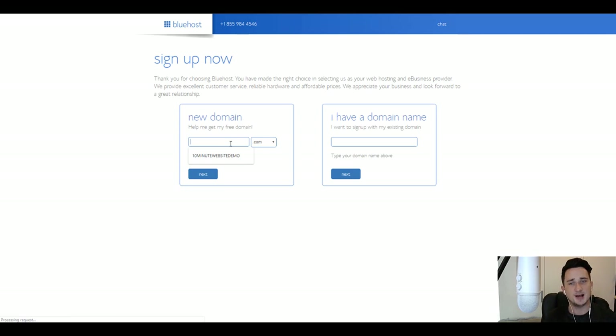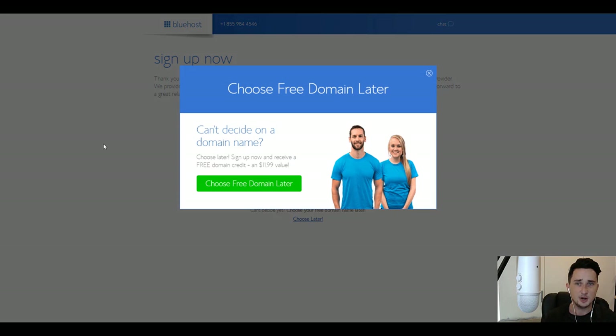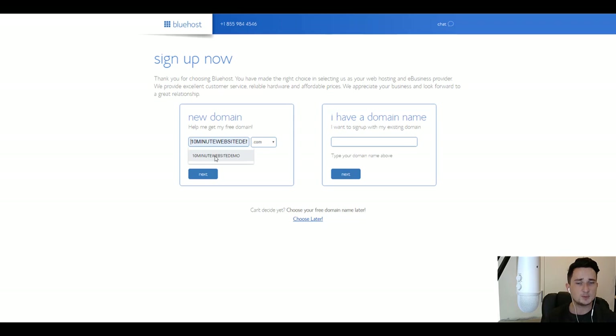Now this is where we're going to choose our domain — this is your website name, basically what people are going to be typing in the URL bar. For this one I'm going to go with 10minutewebsitedemo.com. This is available — I've already checked, just to speed this up.